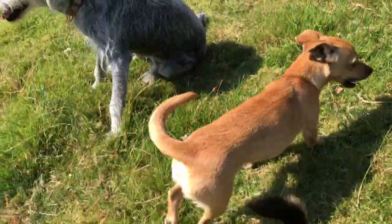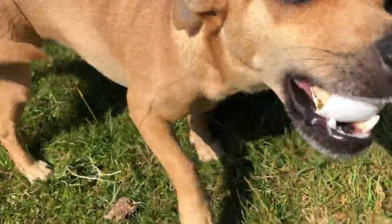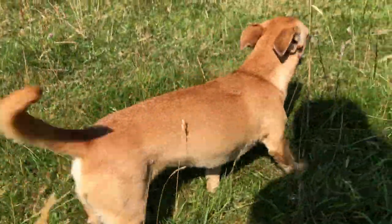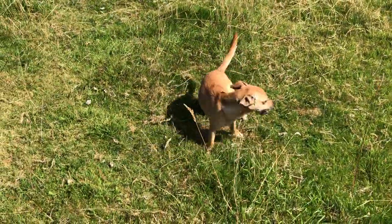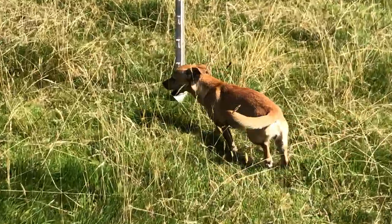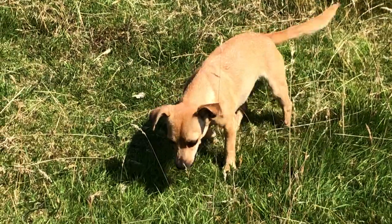Look at this smiley face. What are you doing with the egg? What are you doing? Look at that face. So she's gonna go off and crunch it and eat it. She thinks I'm going to take it from her again.